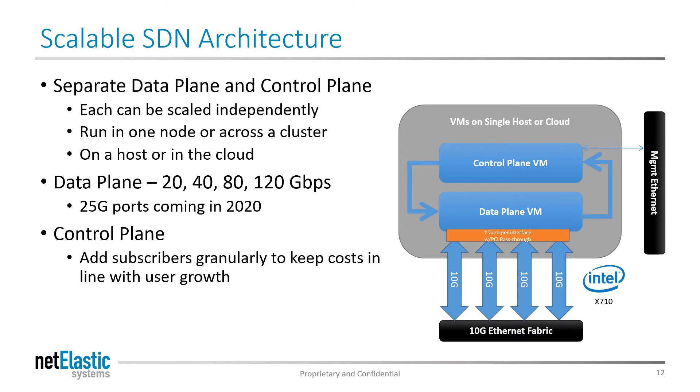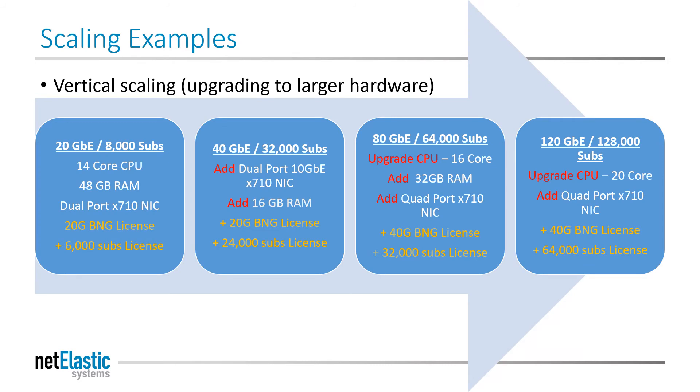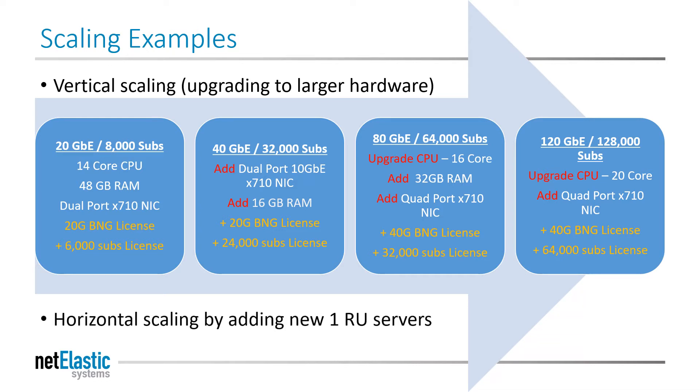The control plane allows you to add subscribers gradually to keep your costs under control. Scaling a server over time is exactly like scaling up a PC — add memory, NIC cards, and licenses to move up the performance curve. If the server chips aren't able to meet performance objectives, swap out the processor. An expense? Yes, but far less costly than an ASIC baseline card, a new route processor, or an entire chassis refresh. And you can scale out by simply adding servers to create a BNG cluster.